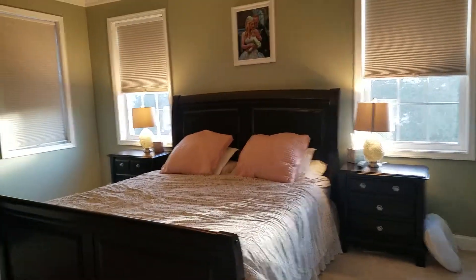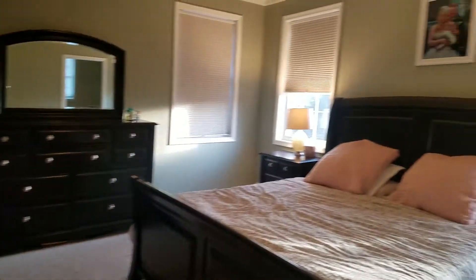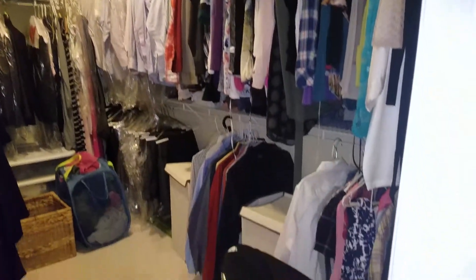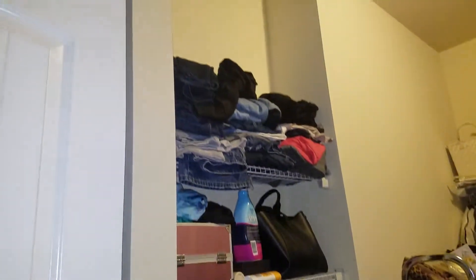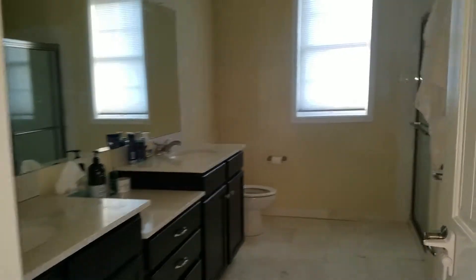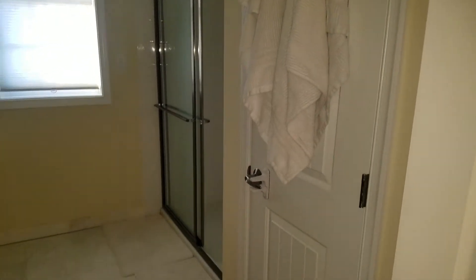This is the master bedroom. A huge master closet. A very large master bath with a nice linen closet.